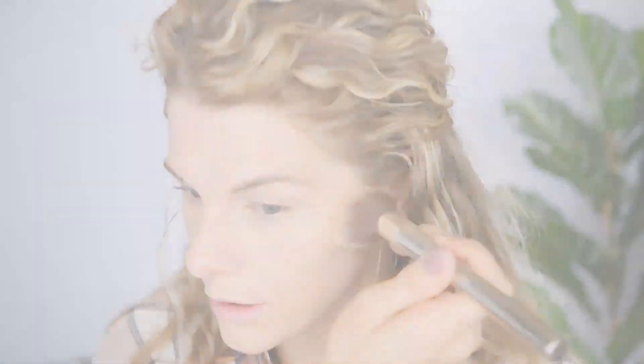I want to set some things in place with a little bit of powder. I'm going to take this Wet n Wild Color Icon Powder on a powder brush and just set the forehead, right between my eyebrows, a little bit around my nose, on my chin area, and a tiny bit more on this cheek area just to get ready for bronzer.